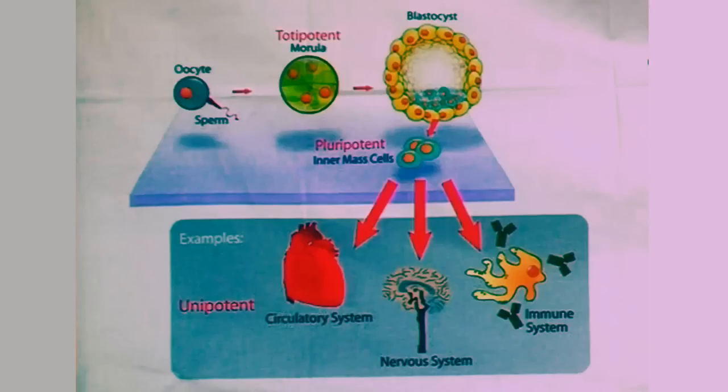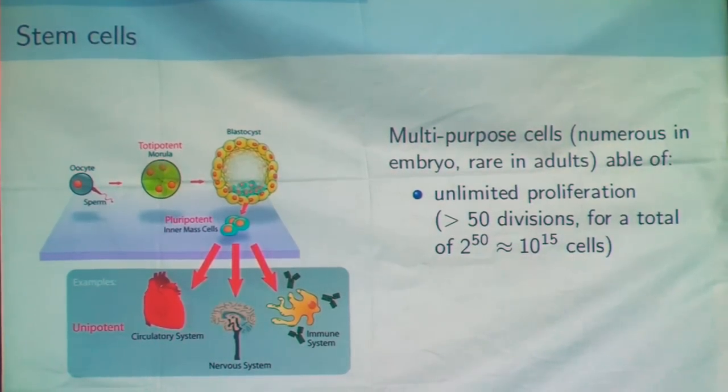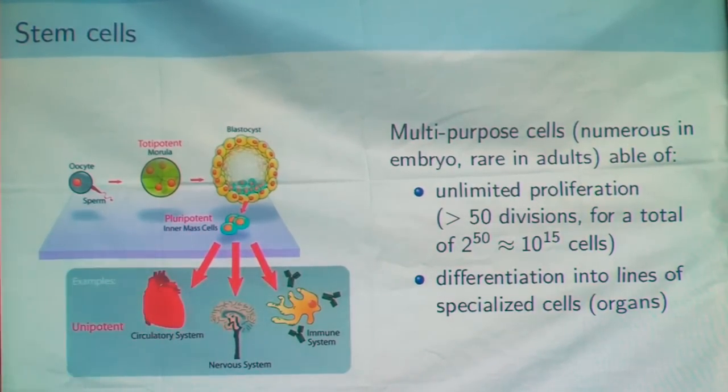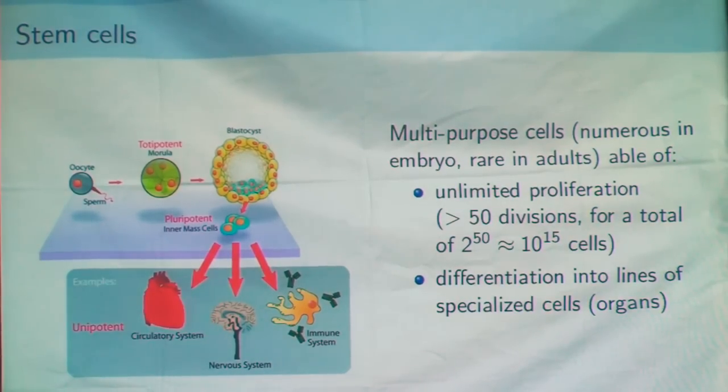The base of tissue engineering is stem cells. These are specialized cells that are multipurpose and able to do many things. First, they can multiply almost indefinitely — more than 50 times. Then they can differentiate into several lines of specialized cells, like several organs. So you have a very universal toolbox in your hands.